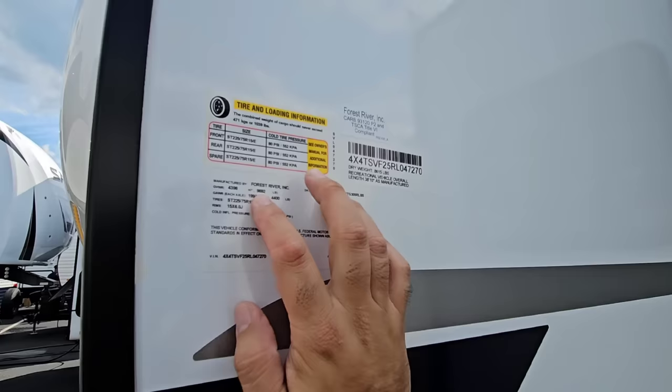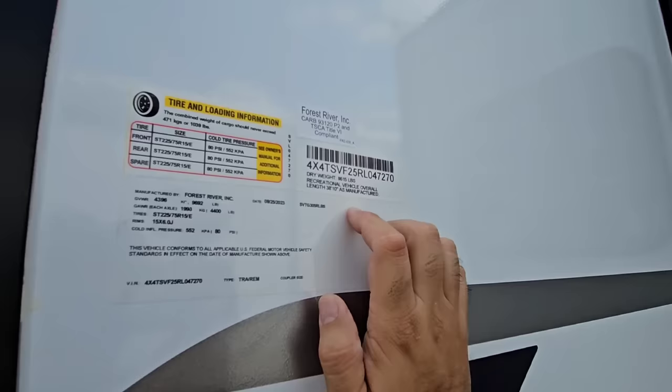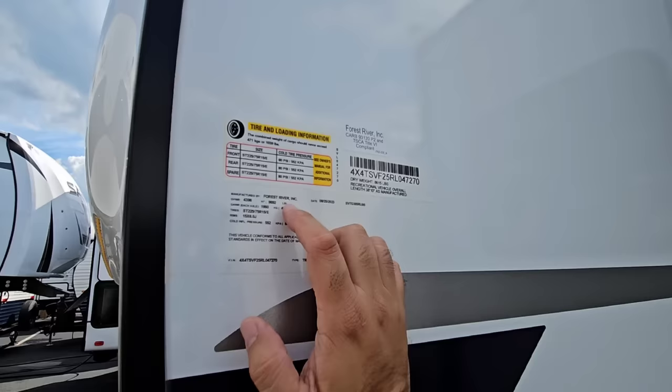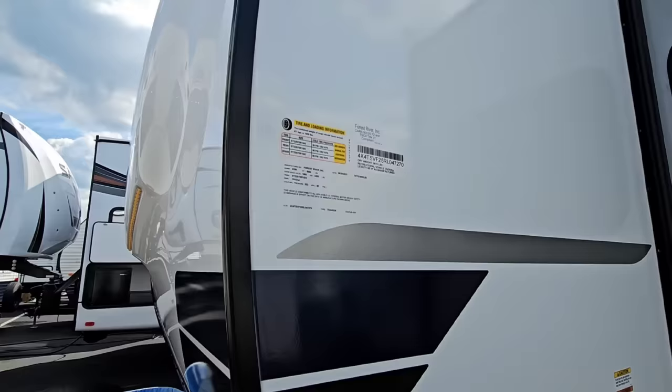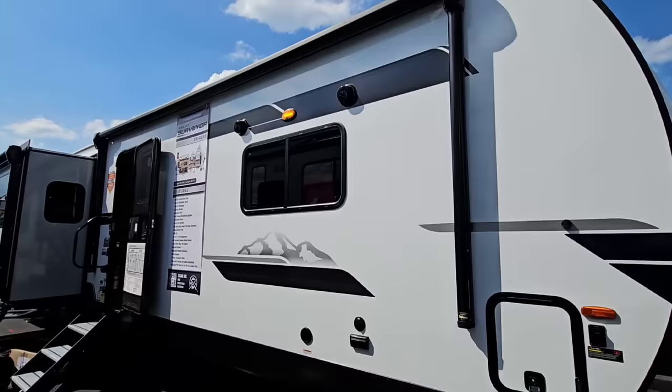Let's start with the numbers. It has a gross vehicle weight rating of 9,692 pounds, a cargo capacity of 1,039 pounds, a dry weight of 8,615 pounds, and a total length of 38 feet 10 inches — this thing is huge. For something nearly 40 feet long, 8,615 pounds dry isn't that heavy, but I would recommend at least a good tow package on a three-quarter ton truck. I would never put this behind a half-ton — this is nowhere near half-ton towable.